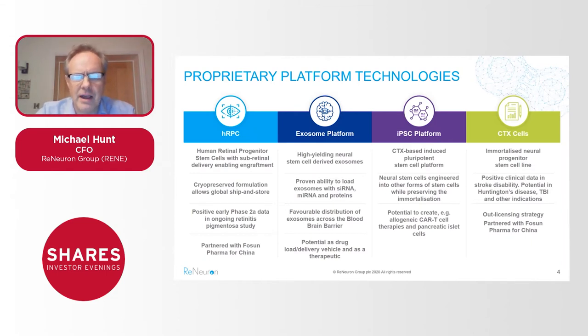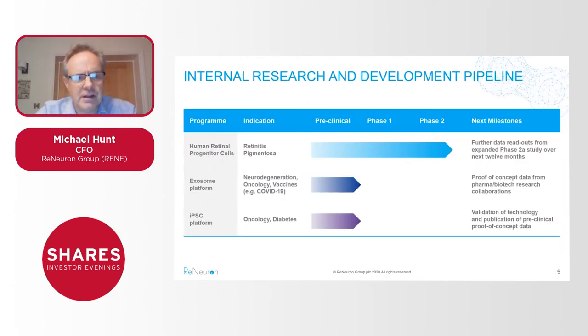The middle two panels cover our exosome platform and our iPSC platform. Both of these platforms use our CTX cells — we can derive exosomes using CTX cells as a producer cell line, and we can produce induced pluripotent stem cells again from CTX cells as the starting material. These two new platforms have therapeutic potential in a number of new areas, adding further exploitation potential and value from assets we've already been working with — essentially leveraging what we already have.